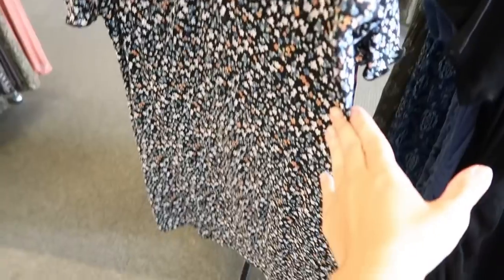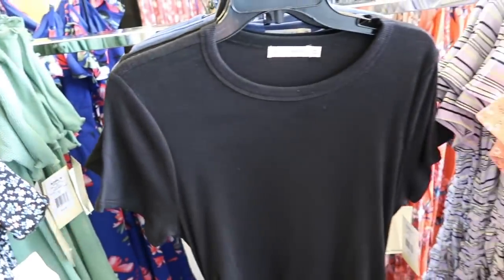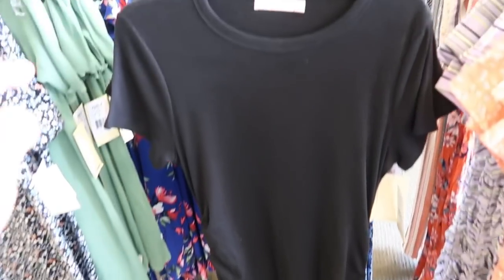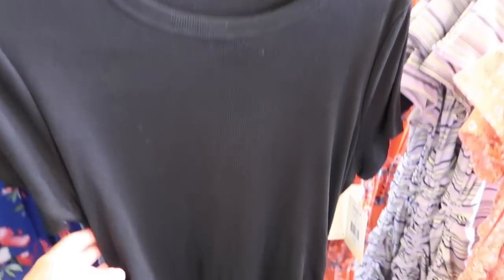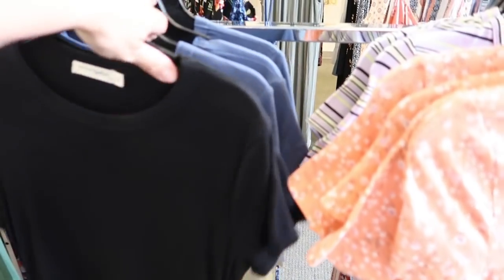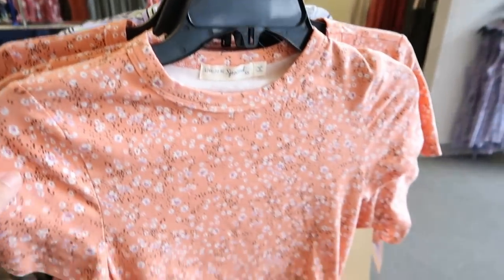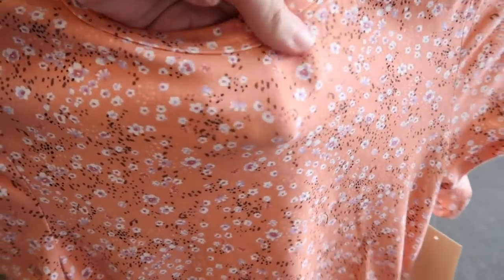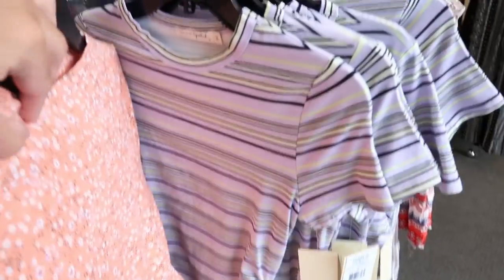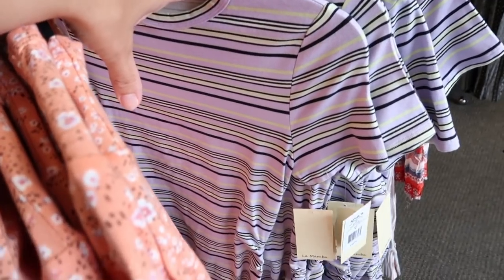It comes in this black floral and also in olive green. They also have these t-shirt style fitted dresses with drawstring sides, comes in black and blue. Then right over here there's a slightly different fabric — just like a really stretchy cotton — with the drawstring on the side, comes in an orange floral and black and purple floral.